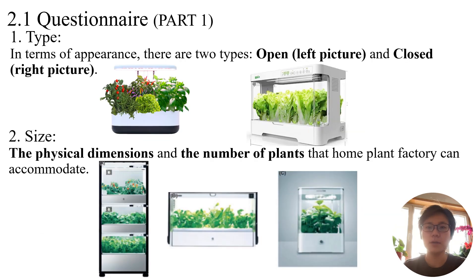A two-part questionnaire was developed for this study. The first part measures respondents' preferences for home plant factories' attributes using the BWS method. Seven specific attributes were identified based on our preliminary survey.